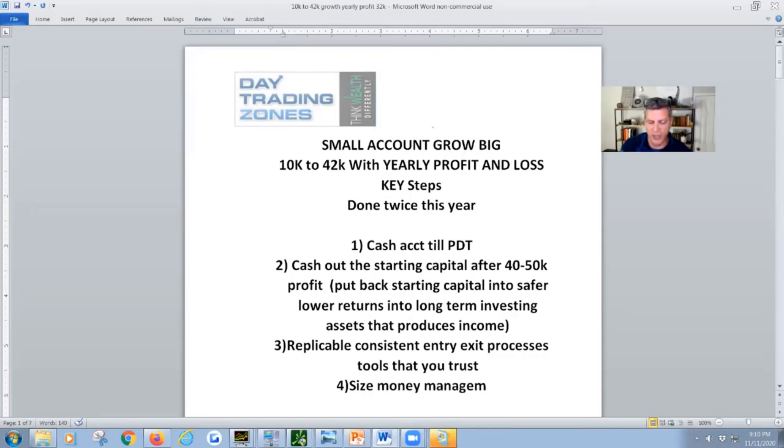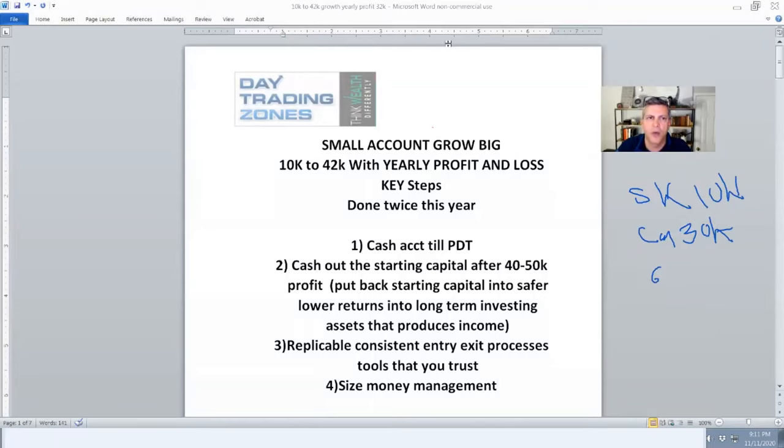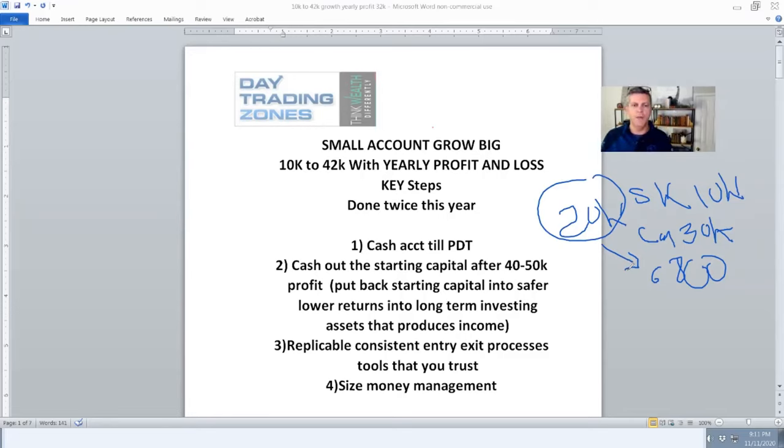And last but not least: size and money management. That was 22% of the account — not the entire account. If I had used the entire account and it gapped against me, I would have lost everything. My starting capital was $10K; at the time of the trade I had $30K — about $6,800 on the put. Even though it was 22% of my account, I had a $20,000 buffer in profit to absorb that risk. Remember: trade SPY, keep a cash account so you don't bump into the pattern day trading rule.